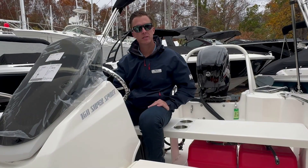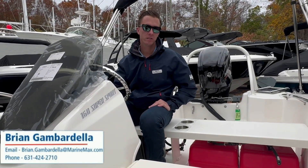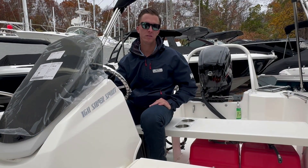If you're interested in this boat, contact us at Marine Max of Huntington at 631-424-2710.